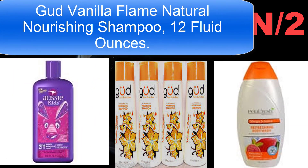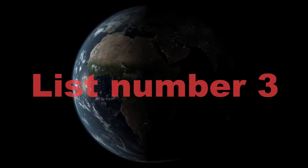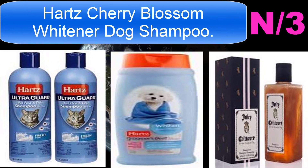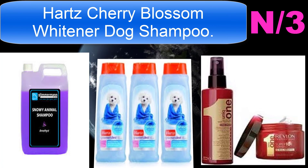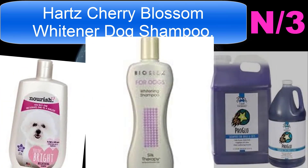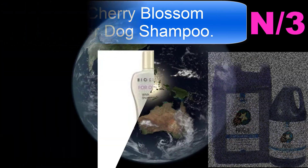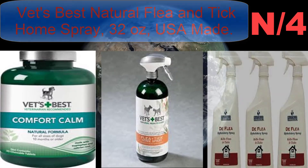List number three shampoo name: Hartz Cherry Blossom Whitener Dog Shampoo. Reduces discoloration, deep cleans for healthy shine, cherry blossom scent, extra gentle.